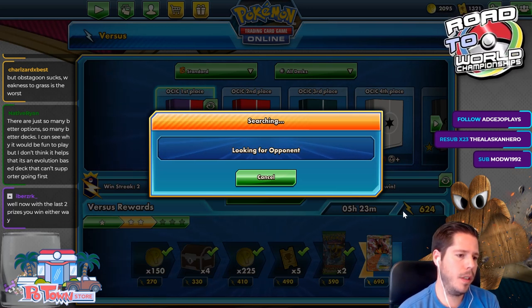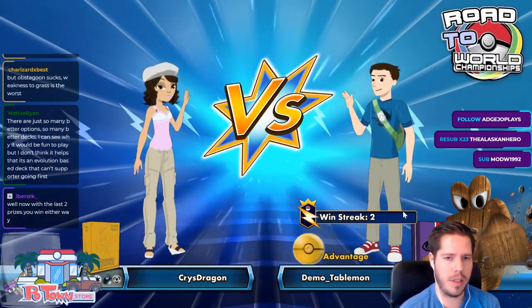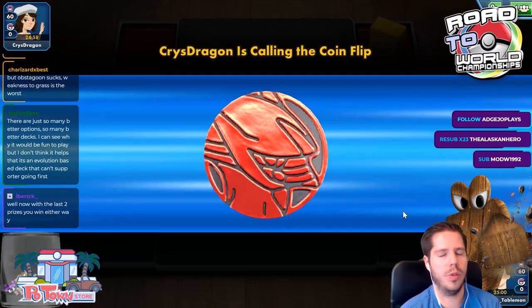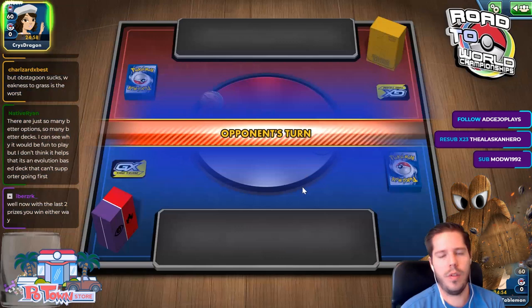If you want to build a Dark Box deck, you definitely want Weavile, Red and Blue Tag Team — not Red's Challenge — and Quick Balls to search for the Sneasels.